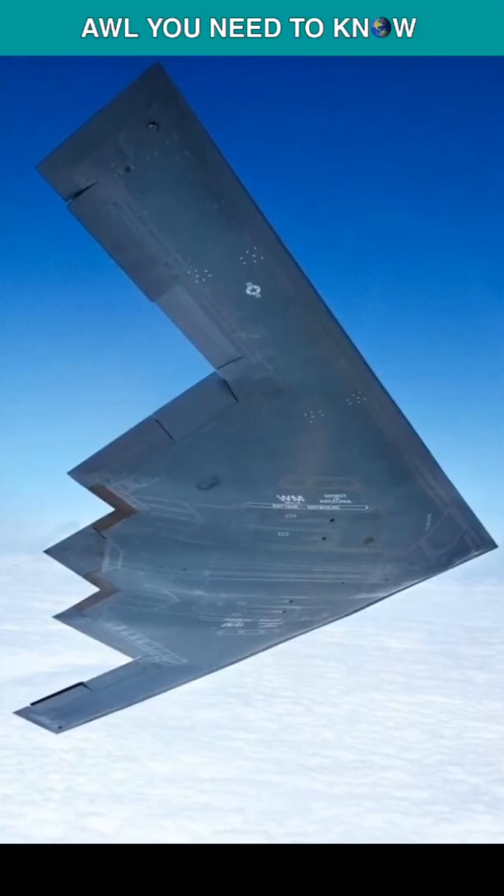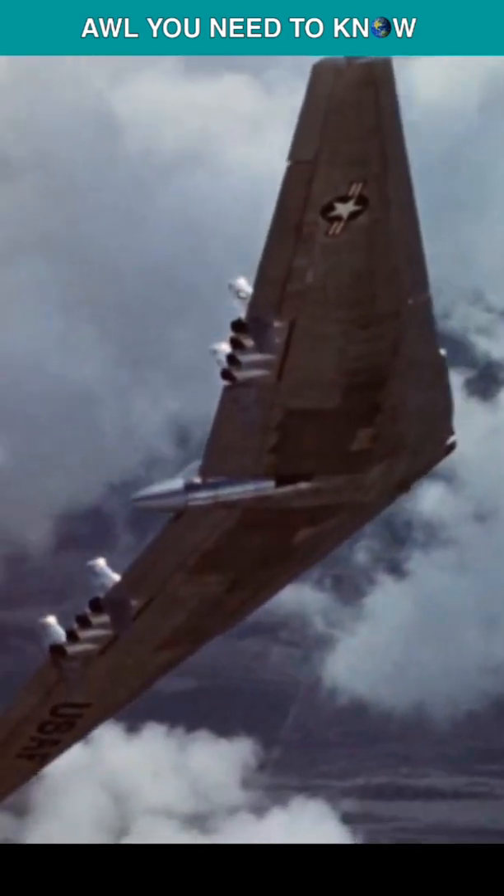Meet the Horten Ho 229, the great-grandfather of the B-2 stealth bomber and grandfather of the Northrop YB-49.